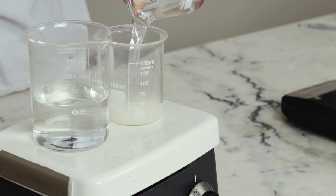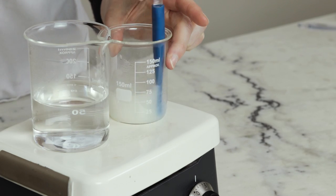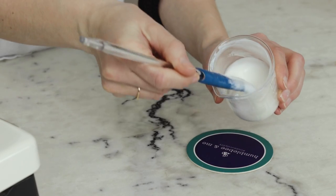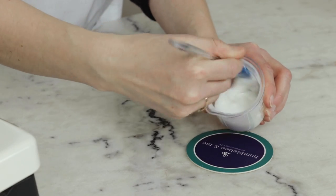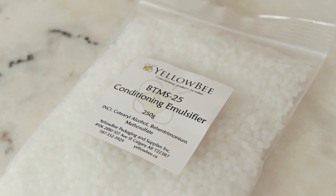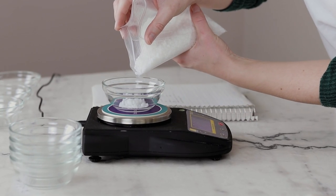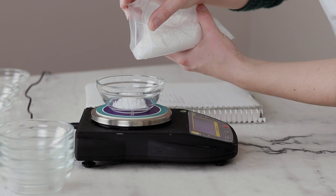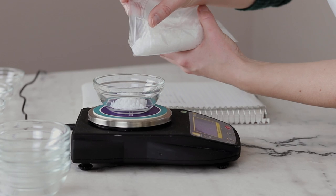There are other ingredients that contain behentrimonium methyl sulfate blended with other ingredients — BTMS-50 is the most common one, and we will touch on that in the substitution section later on. Between the cetearyl alcohol and the behentrimonium methyl sulfate, BTMS-25 both thickens and emulsifies our formulations while adding conditioning emollient goodness. It is usually sold as small white pellets, so make sure you are reading your labels when formulating so you don't accidentally grab the wrong thing.